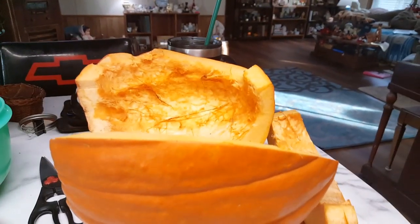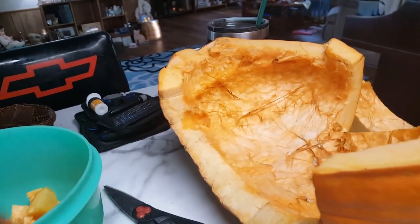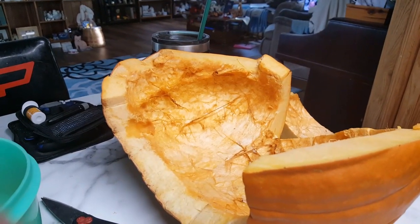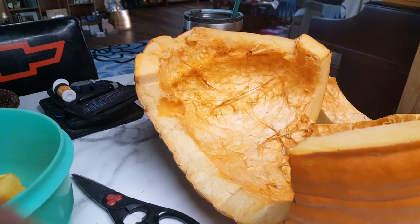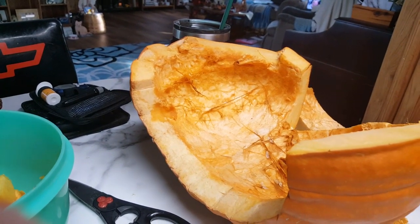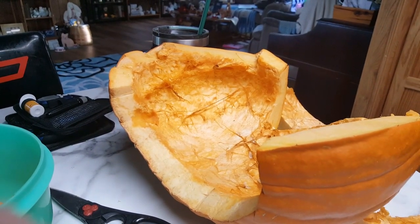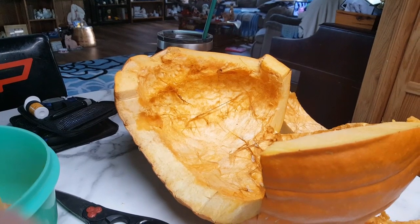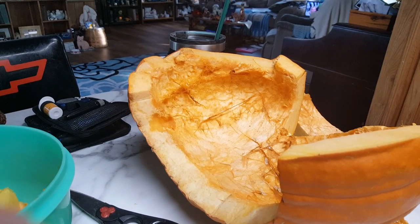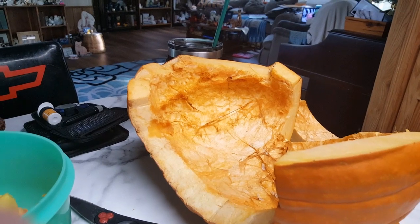I'm busy today cutting up this jack-o'-lantern. We bought it a couple weeks ago, kept it, and didn't carve it until Halloween day in the afternoon. My husband carved it, we put a battery-powered light on the inside and a walkie-talkie, so when people came up to our house the pumpkin talked to them — nothing scary, just a bit of fun.